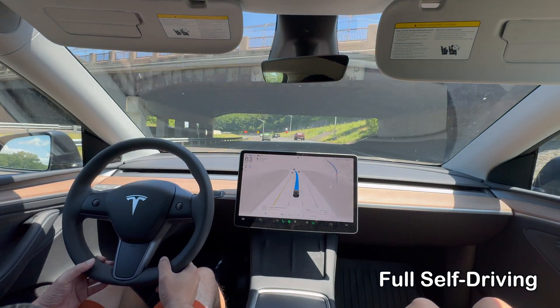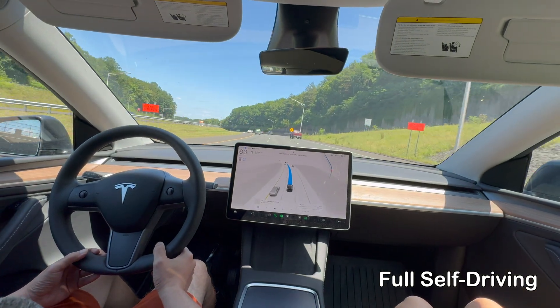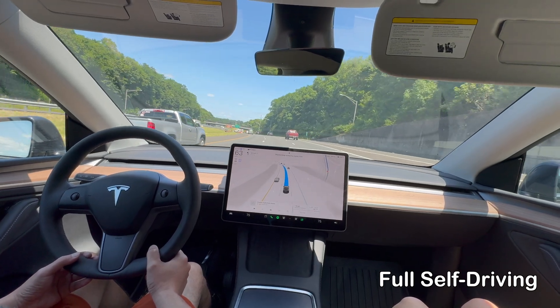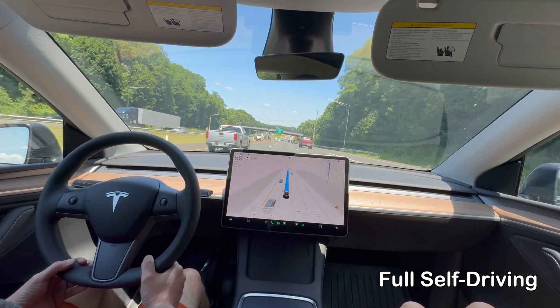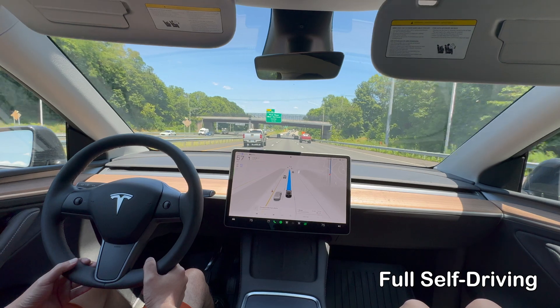For now, the choice between Autopilot and FSD remains a personal one, depending on individual driving habits, needs, and budget. Thanks for watching our video. If you find it useful, make sure to like and subscribe to our channel. Bye.